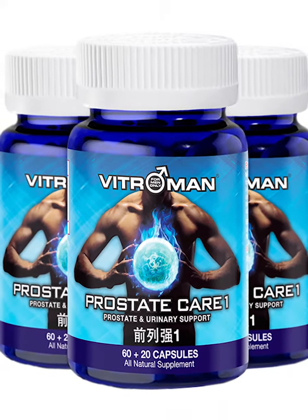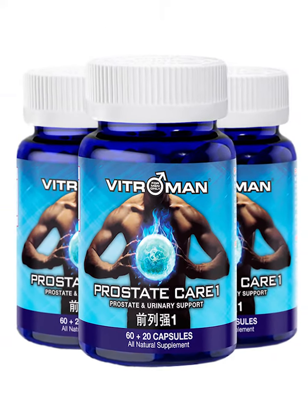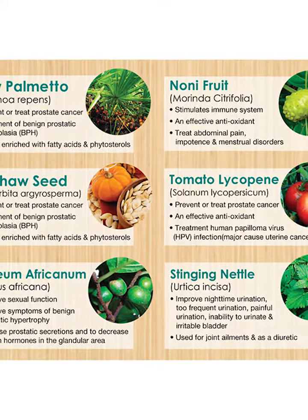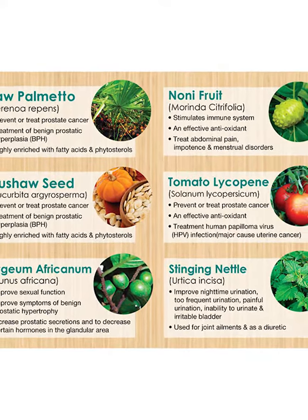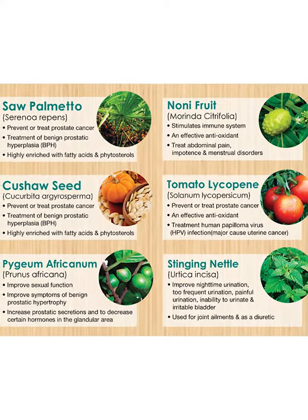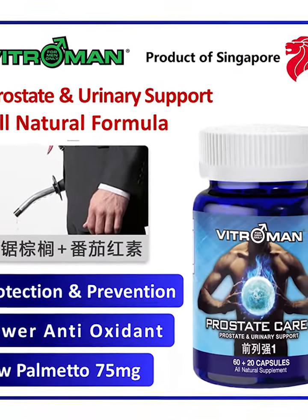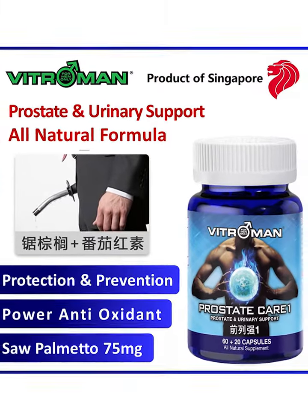If you're looking for a solution, VitroMan Prostate Care 1 can help you regain a high-quality, enjoyable life. This supplement is made with pure plant ingredients, including saw palmetto, pygeum africanum, noni, cachet seeds, lycopene, and stinging nettle, among others. These ingredients are carefully selected to assist with the symptoms of obstructive urinary problems caused by prostate enlargement, which may block your urinary tract. Let's take a closer look at the six key ingredients in VitroMan Prostate Care 1.